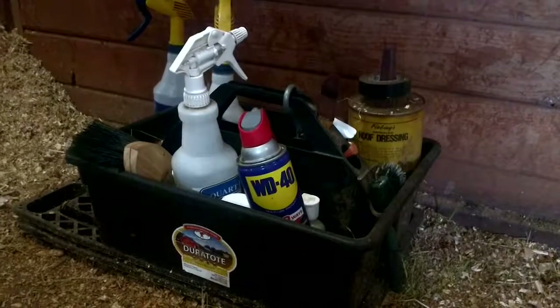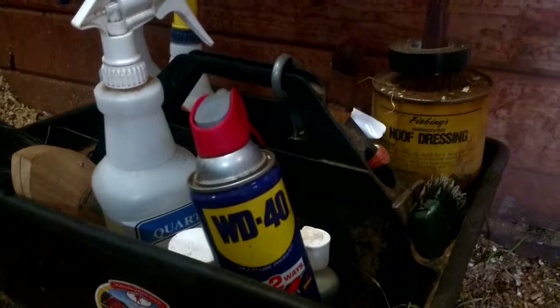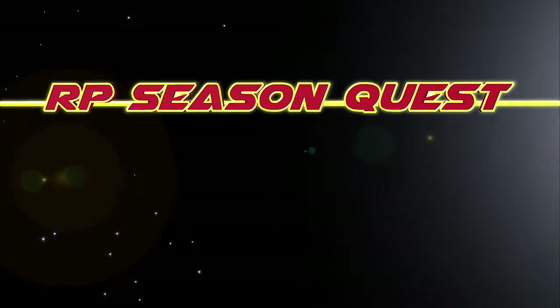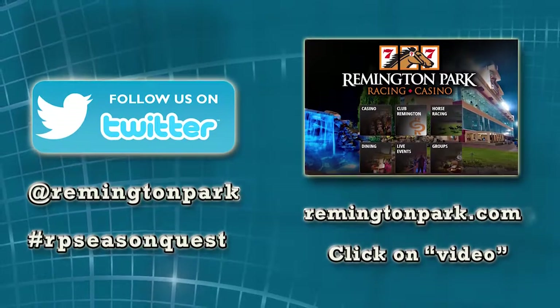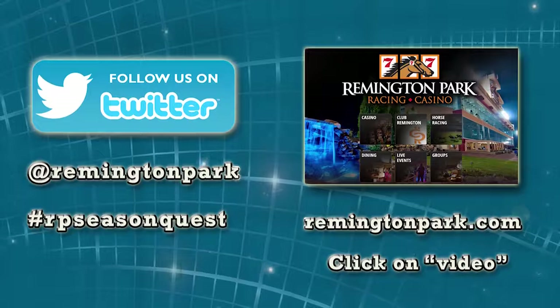In an upcoming episode of Season Quest, we'll tell you what's in a groom kit — and yes, that is a can of WD-40. Watch more Season Quest on Twitter, at Remington Park, and hashtag RPSeasonQuest. We'll see you next time. Bye.